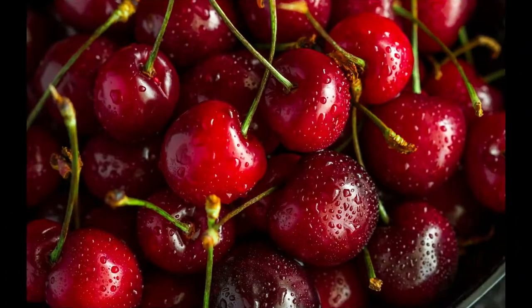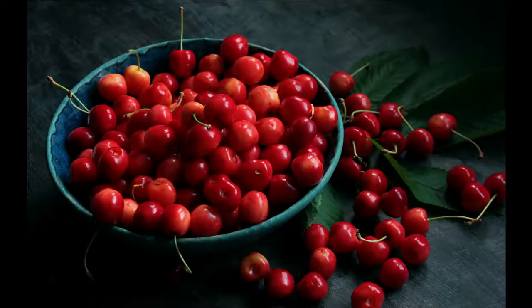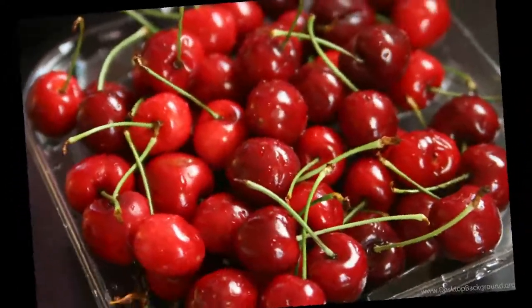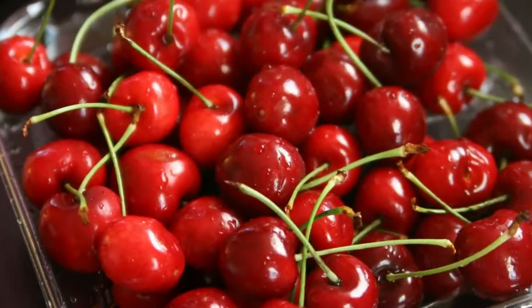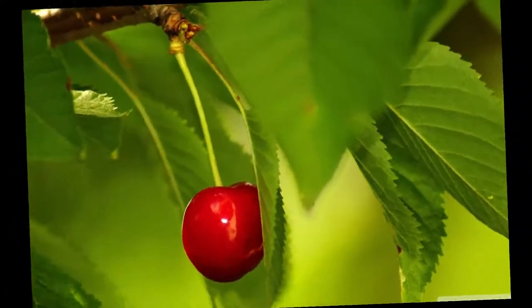Cherry tree can grow 33 feet in height; cultivated types are usually smaller. Cherry tree has long and slender green leaves that are oval in shape, and they are serrated on the edge.